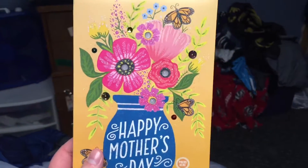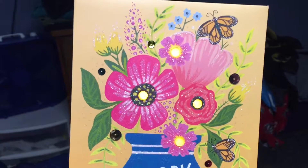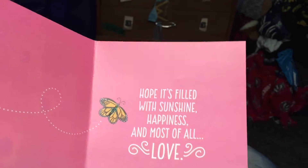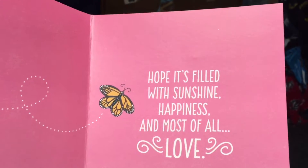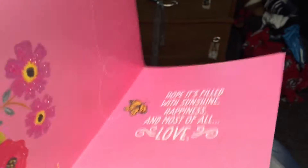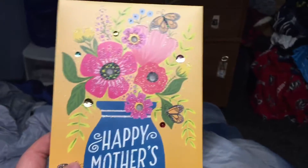And then I got her a card. This is the card I got her. What you do is press this button and the flowers light up. And then on the inside it says: hope it's filled with sunshine, happiness, and most of all, love. And of course it has butterflies on it, so that's what I've got for Mother's Day.